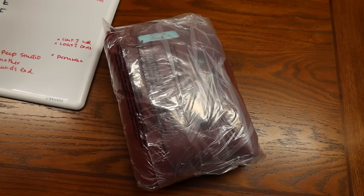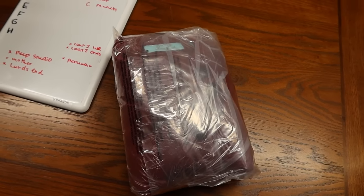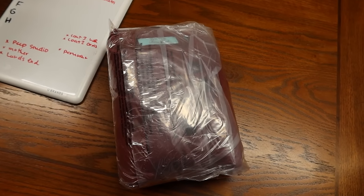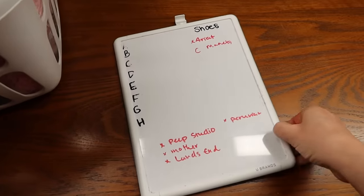This was a nice Orvis sweater — vintage, 100% Shetland wool, a really nice long-line duster cardigan. I had this for about a month or two and it sold for $38.